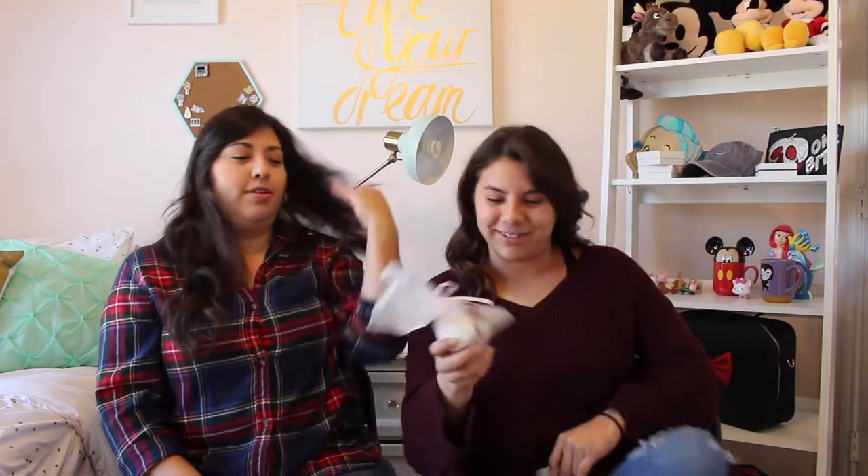I forgot my bath bomb that has little Mickeys in it! This one I believe was called the 'Walt Mickey' or something like that — it's white and has little Mickey confetti hidden inside. They showed us this one in the store and it was so cute. I can't wait to try it.